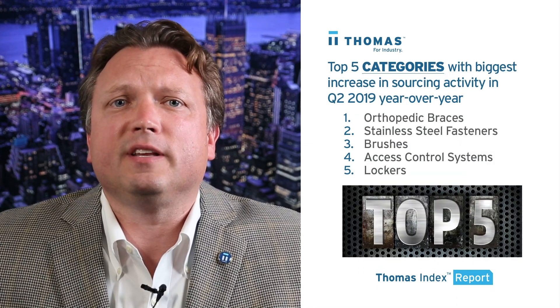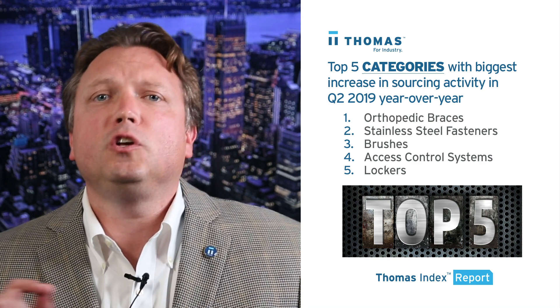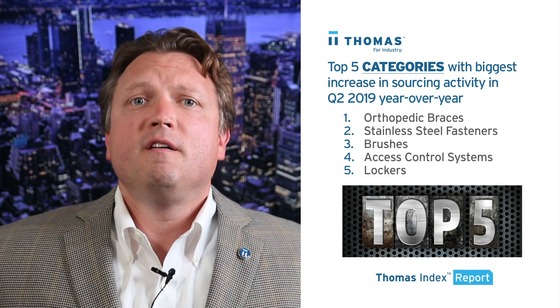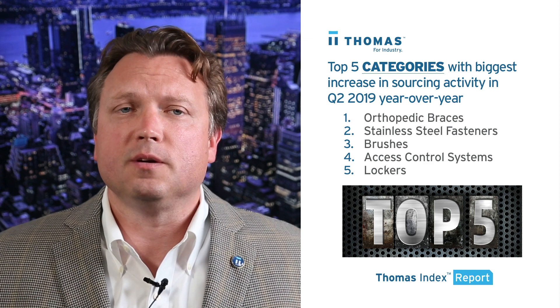Let's take a look at the categories that saw the biggest increase in sourcing activity in Q2 2019 over Q2 2018. Topping the list is orthopedic braces, followed by stainless steel fasteners, brushes, access control systems, and lockers.